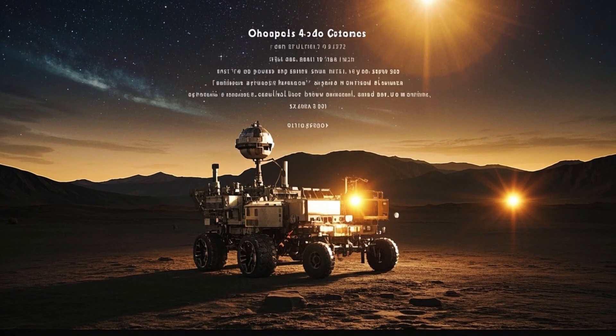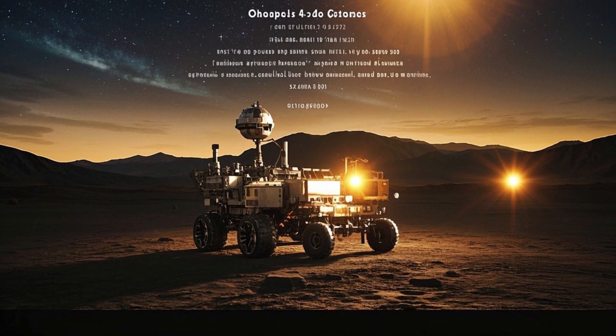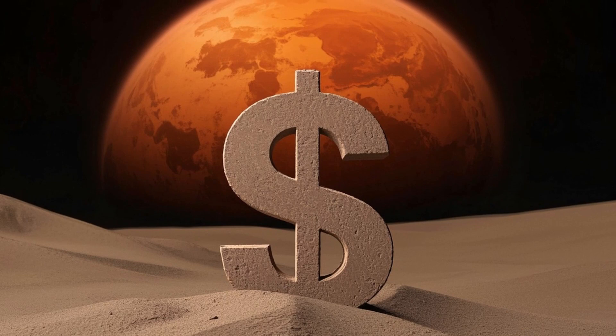As Perseverance explores the planet's ancient terrain, it uncovers important new clues about Mars' history and its potential to have supported life long ago.